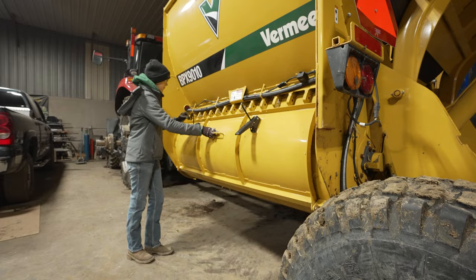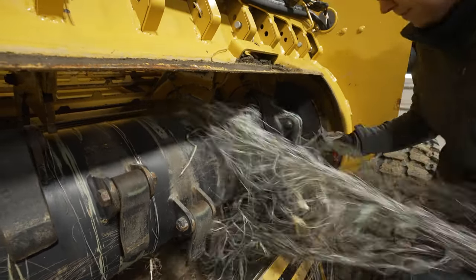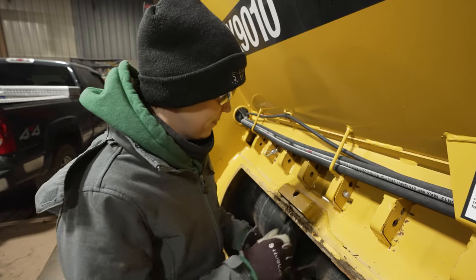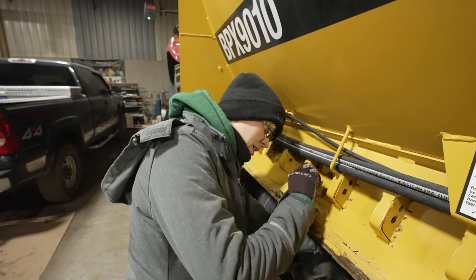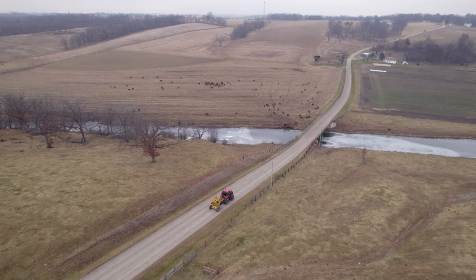There is maintenance to it, but there's not a lot, and that's one nice thing about the machine. You're standing up — you're not all bent over or standing on your head trying to get the net wrap out of there. They make it real easy to take care of the machine. It takes care of you if you take care of it.